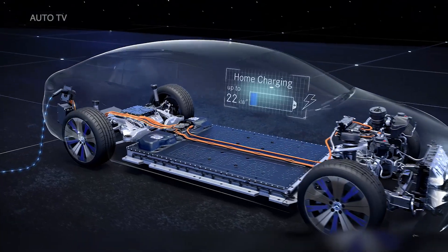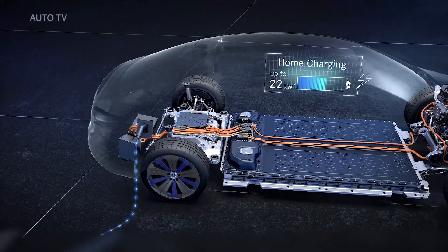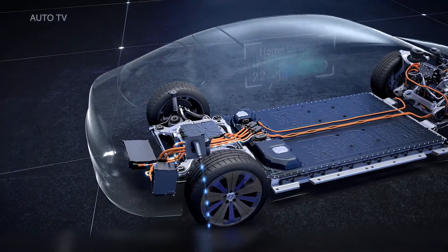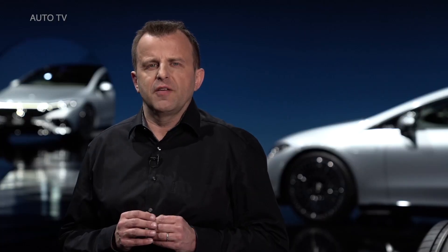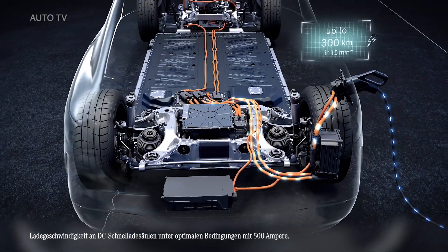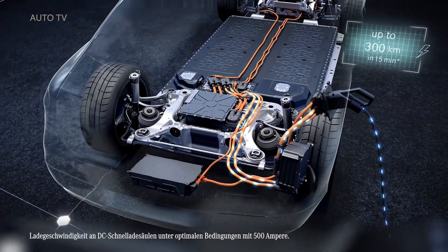The charging system of the EQS is designed for all common charging options. We offer charging from household outlets with up to 22 kW AC to quick charging. Charging is possible almost anywhere. But with Mercedes me Charge, our EQ customers get direct access to more than 500,000 charging points worldwide, including quick charging with DC up to 200 kW. With this, you can recharge up to 300 km of range in just 15 minutes.